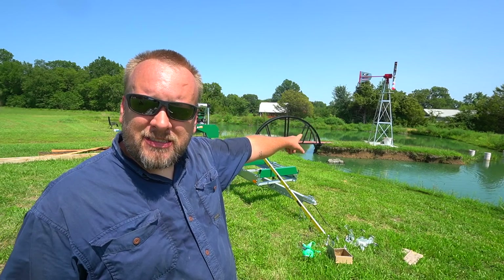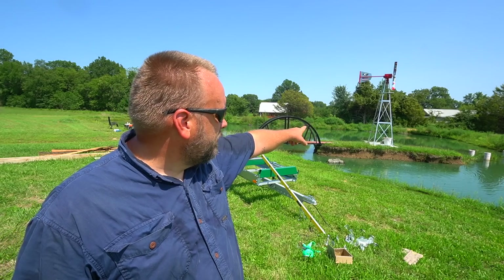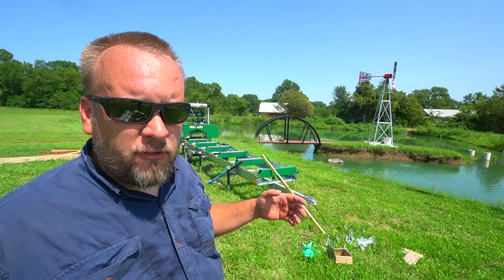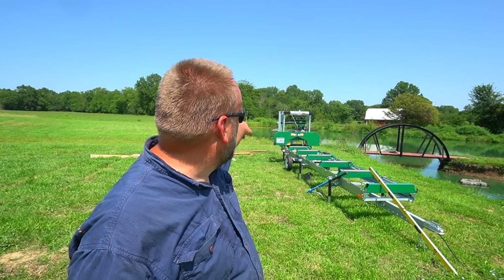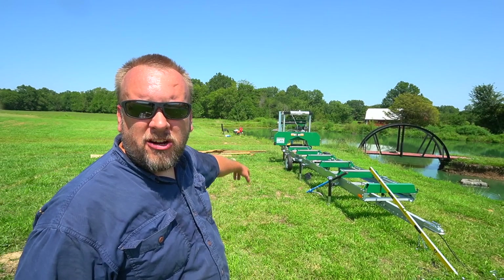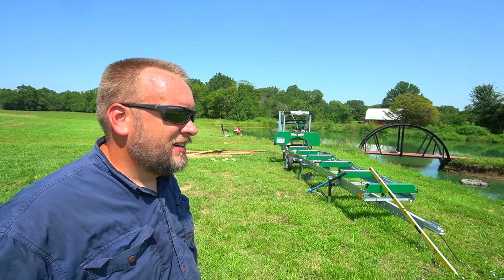One of our most popular areas is here where the bridge is at and the windmill. I need to weed eat that, but otherwise that's a spot where everyone likes to hang out. Then we do most of our fishing over here on this bank because I've got some chairs and some pole holders over there, so I want to shade one of those two areas.